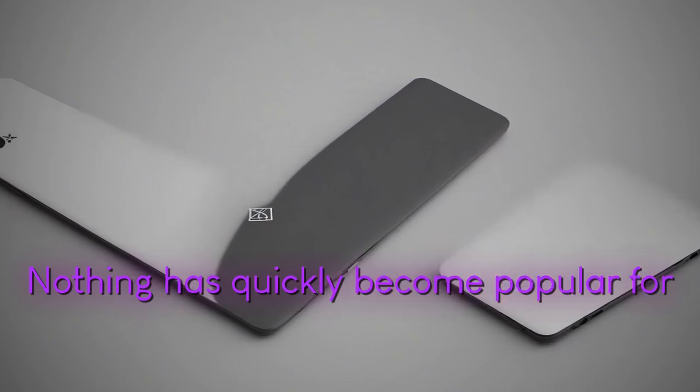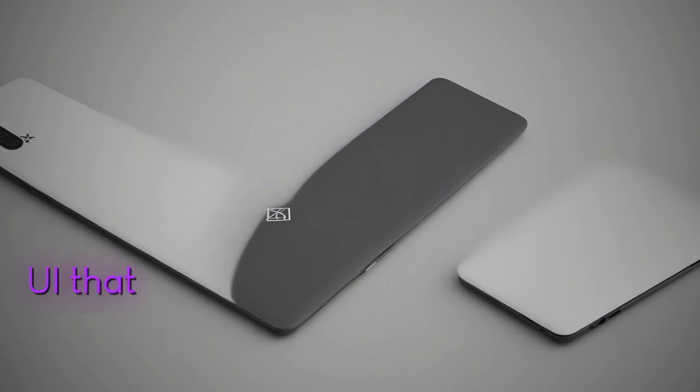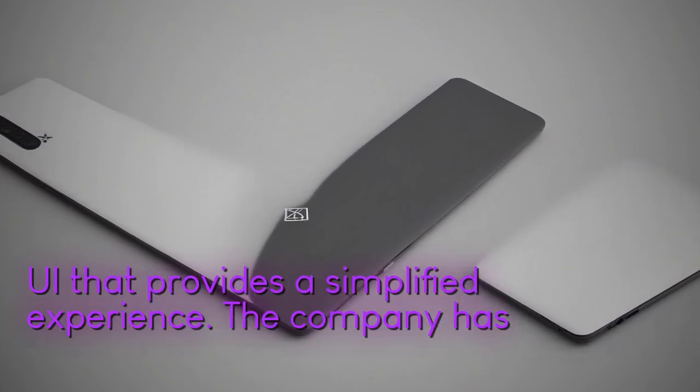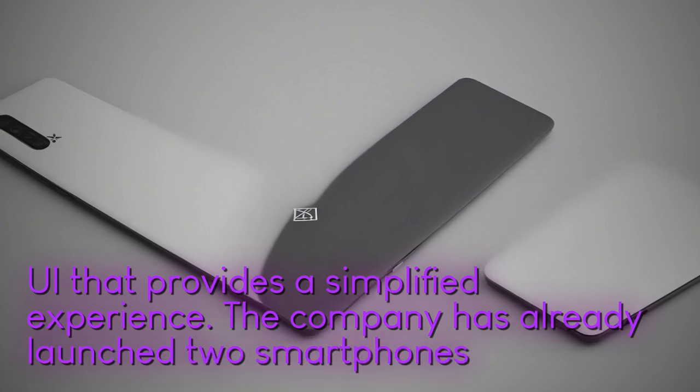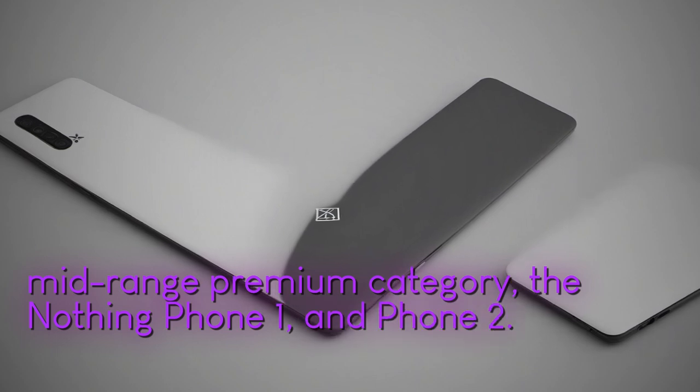Nothing has quickly become popular for its unique design approach and well-designed user interface that provides a simplified experience. The company has already launched two smartphones in the mid-range premium category, the Nothing Phone 1 and Phone 2.